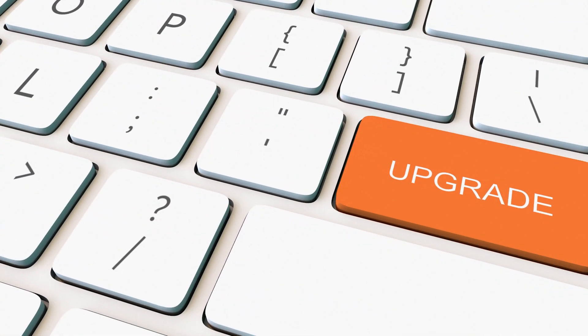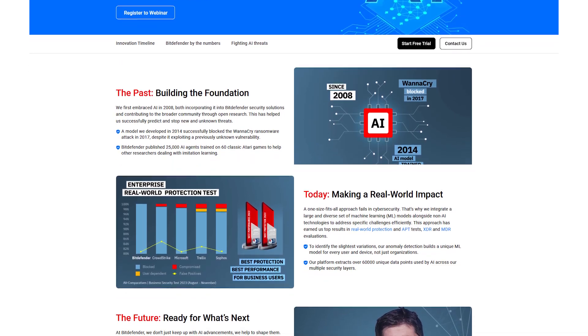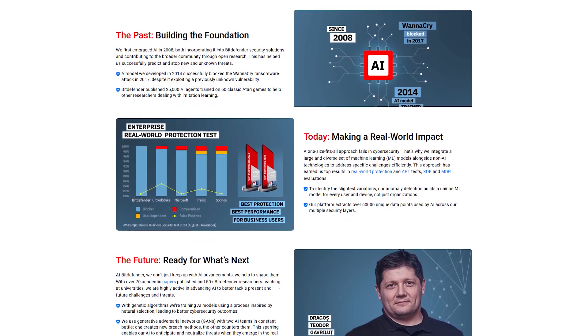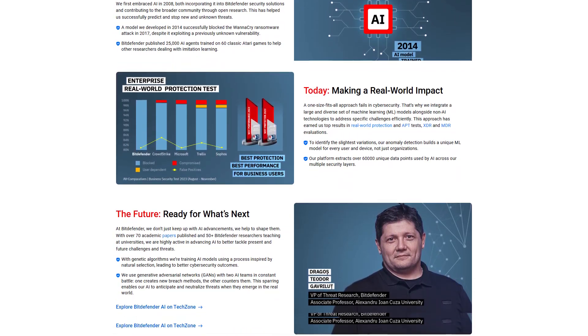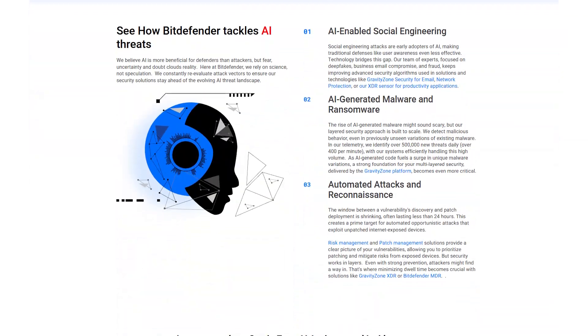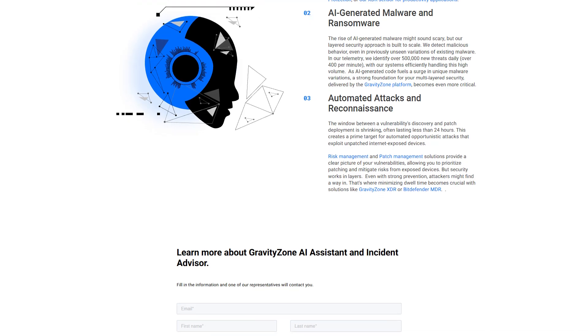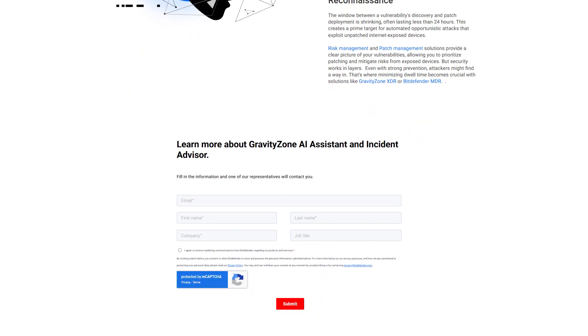Lately, Bitdefender has brought in a few smart upgrades that actually matter. The most noticeable one: the AI engine is better than ever. It now does a sharper job spotting zero-day threats and file-less malware — the kind that doesn't leave any obvious trace and usually slips right past traditional antivirus tools. Bitdefender's AI doesn't just rely on signature databases anymore; it's learning patterns, adapting in real time, and stepping in when things look even a little off.